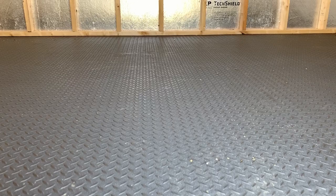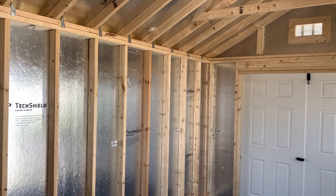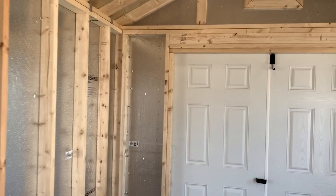This also has our LuxGuard flooring. This is one of our most popular options — it's actually heated and stretched seamlessly throughout the building. This silver barrier on the wall is known as Tech Shield. It helps keep the high heat and humidity out of the building where it belongs.